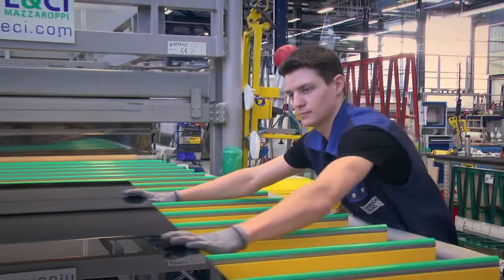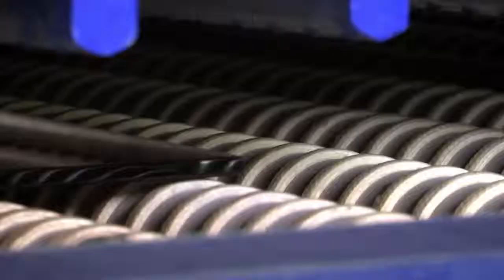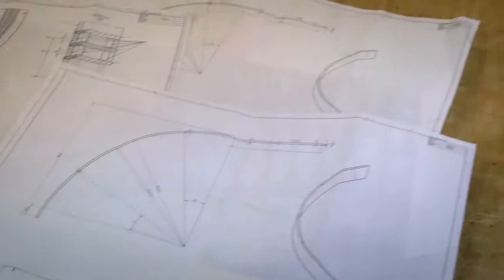Every day, special teams verify production processes, analyse customers' needs and optimise solutions and customer benefits. In this medium-sized company, product development and production are inseparably linked. Whether prototypes or series production, every product has to create excess value for the customer.